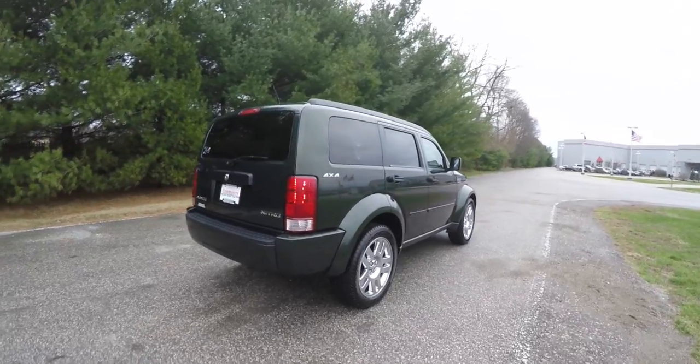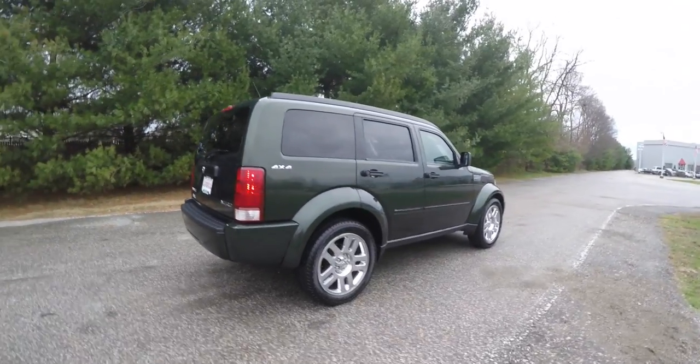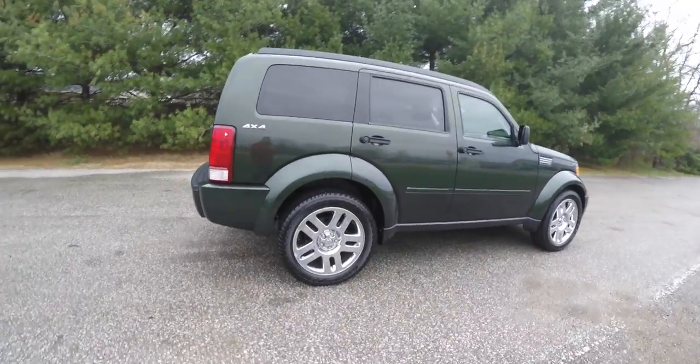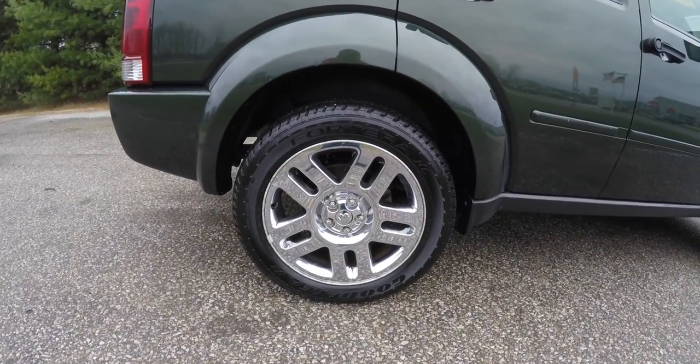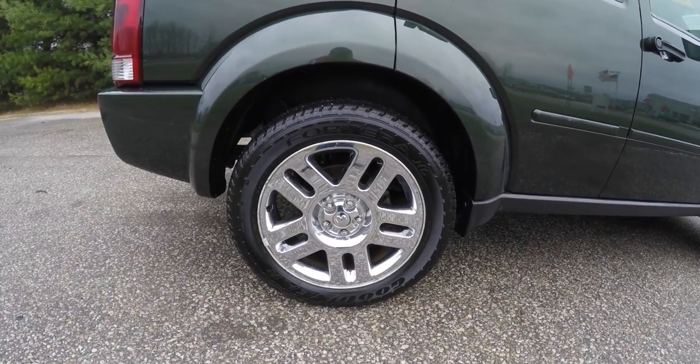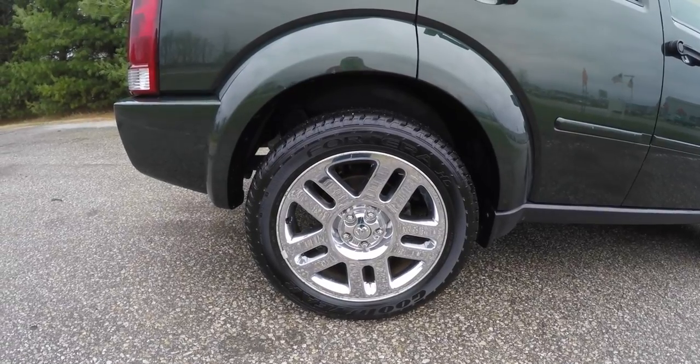This vehicle does have keyless remote entry. It also has a power sunroof. It rides on 20-inch chrome-clad aluminum wheels on Goodyear 4 Terra tires, measuring 265-50R20.